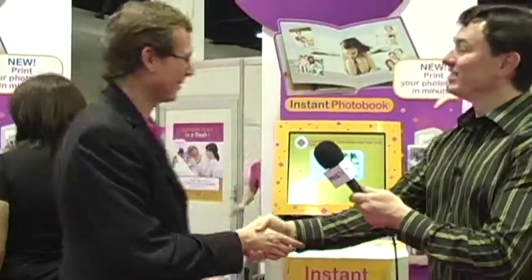A great product to get in only less than 10 minutes' work. Less than 10 minutes — it is the photo album in minutes. We invented the one-hour photo 30 years ago. Now we invent the album in minutes. Thank you very much and congratulations on the award. Thank you very much.